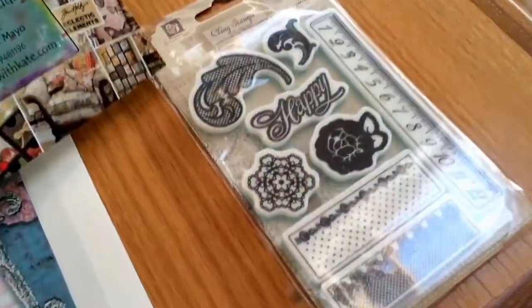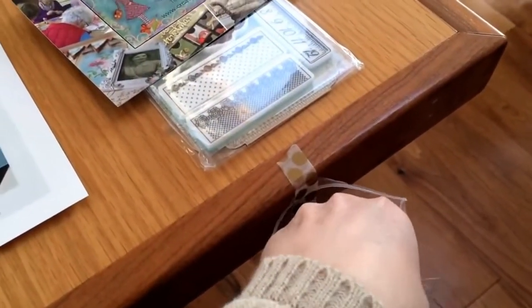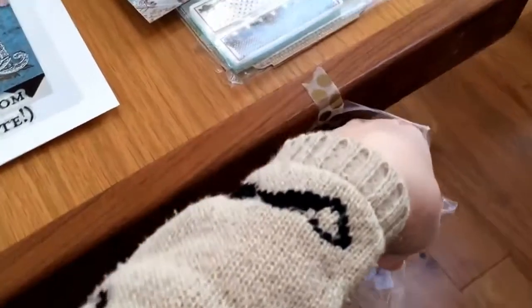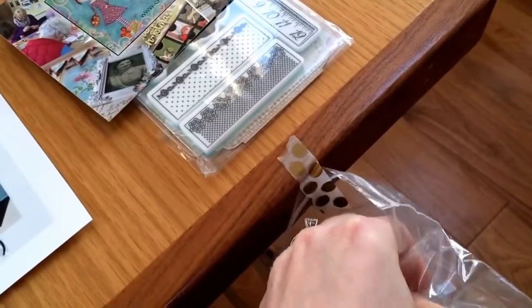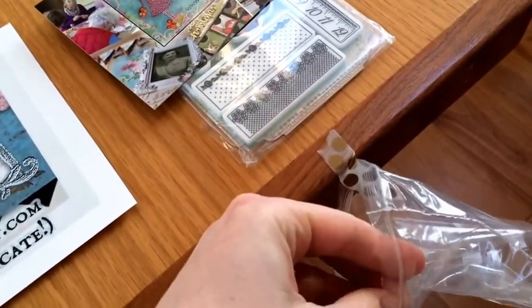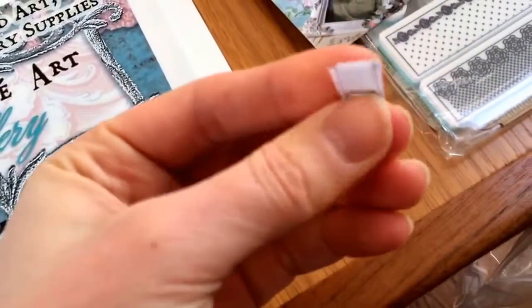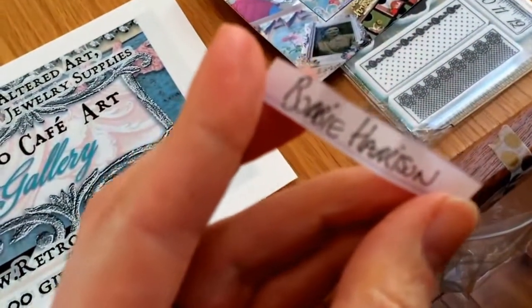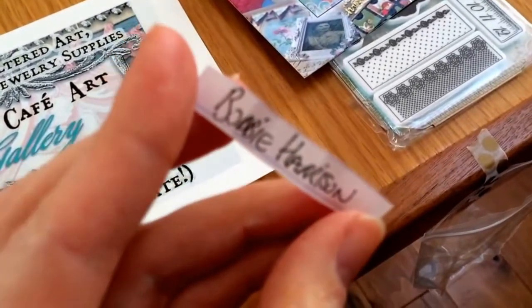Thanks again to Create with Kate — she gave me this lovely Prima stamp. I hope I can do this with one hand. I'll pick one out, okay I have one here, I'm trying to do this with my camera in my hand. And the winner of the Prima stamp is — sorry, my hand's in the way — Bobby Harrison. I hope you can see that there. So Bobby Harrison is the winner.